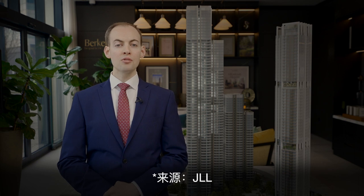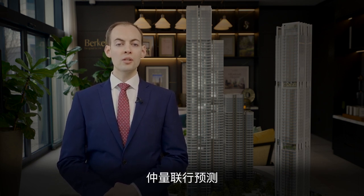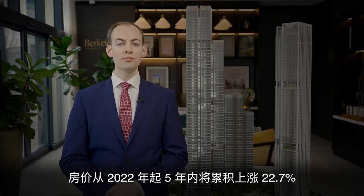Currently there is a waiting list to rent at Valiant Tower. House prices are also expected to rise, with JLL predicting a five-year cumulative growth of 22.7%. It's easy to see why people want to live here.